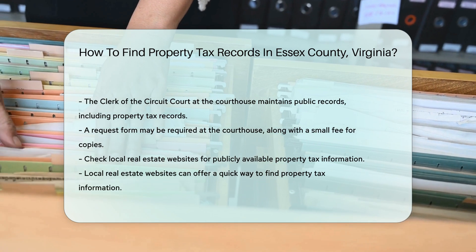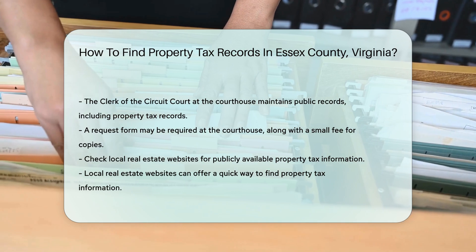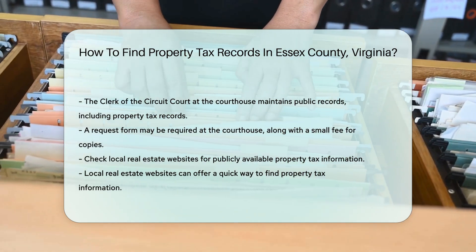Additionally, consider checking local real estate websites. They often have property tax information available for public viewing. This can be a quick way to find the information you need.